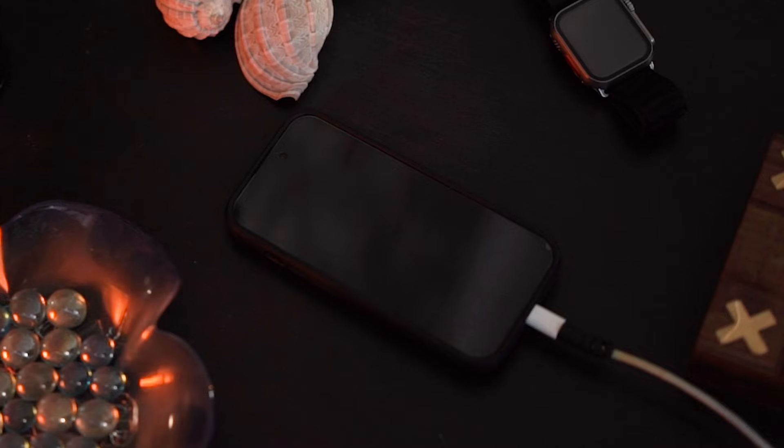Ditch that thick case. This one I was a little sad about, but as cool as they might look on our smartphones, thick cases really limit our smartphone's breathability.